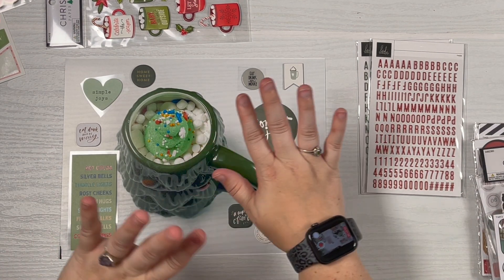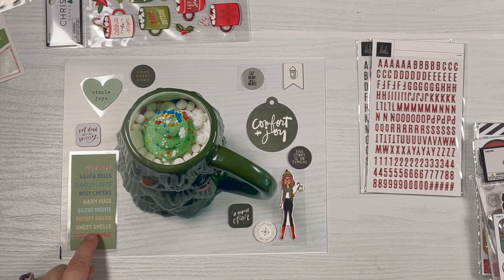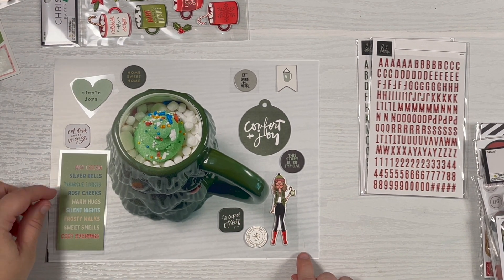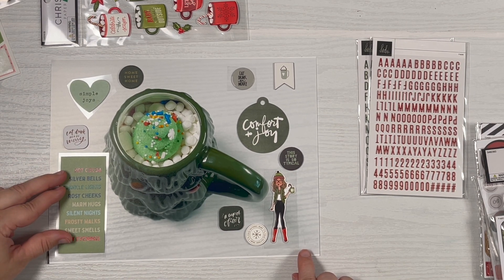I'm mostly playing around with green embellishments. This was from one of the more recent sticker advent kits — it's like a pleathery kind of sticker, but I like that it's not overly Christmasy. It also ties in with the hot cocoa theme, so I thought that was a great spot to fill space. The holes are going to be on this side of the page.